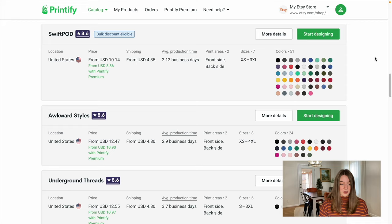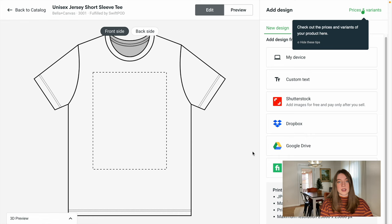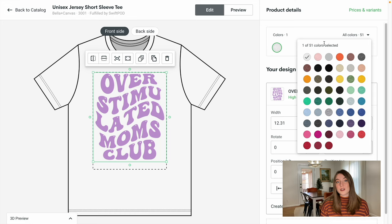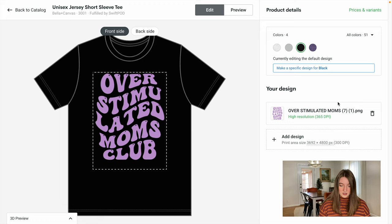Swift POD really just has the best selection of colors and their pricing is really good, so we are going to go ahead and push 'start designing.' It's going to give us a little bit of information about what size this can be, and we are going to upload a design. I just used the design I had already created and uploaded it to my t-shirt. Now we're going to select which colors we want — I'm going to pick the colors I think look best, generally sticking to about five different options on Etsy so as not to overwhelm customers. Then we'll go ahead and save that product.